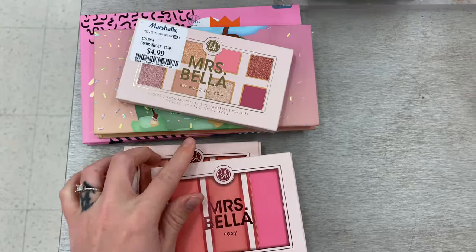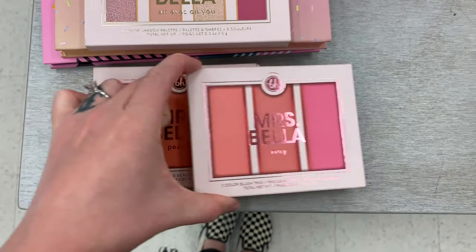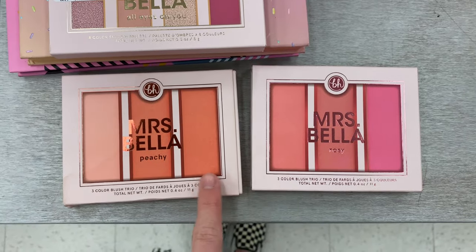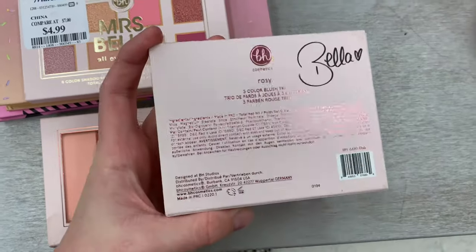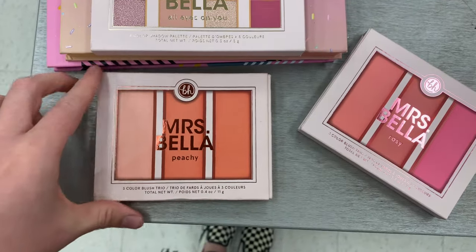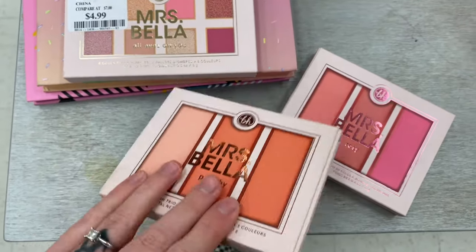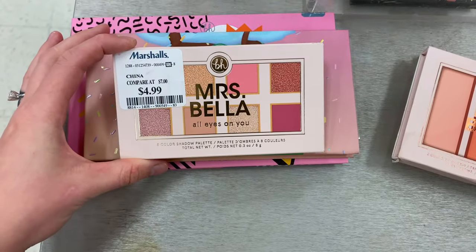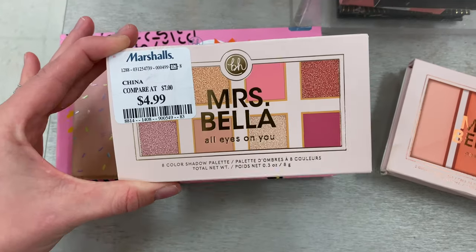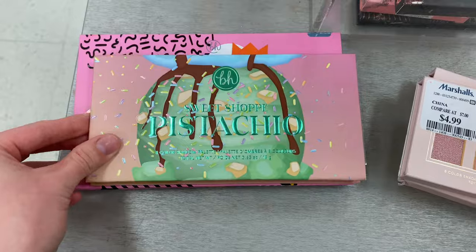There is so much BH popping up nowadays — it's crazy. TJ Maxx and Marshalls has a ton of it. So I found two of these blush palettes, the Mrs. Bella. This is the rosy one — I couldn't find a price on it but I'm assuming it's the same as the peachy version which was $4.99. And then the matching eyeshadow set from the Mrs. Bella collection was also $4.99.